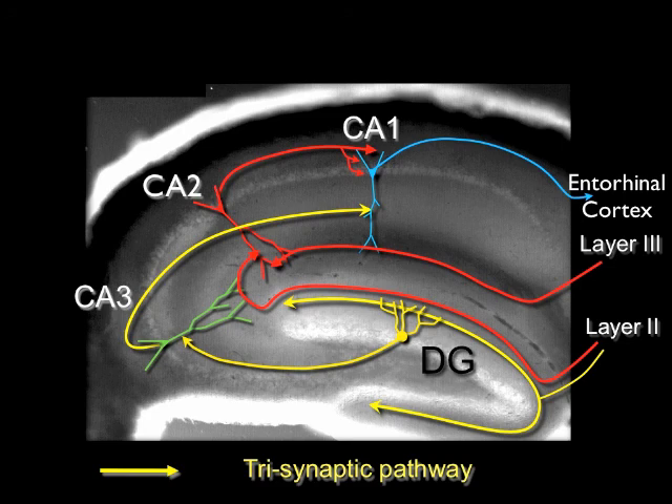These results show that CA2 neurons lie at the nexus of a powerful disynaptic circuit, linking convergent inputs from layer 2 and layer 3 neurons of the entorhinal cortex to the CA1 output of the hippocampus. We also found that there is large feed-forward inhibition from CA3 to CA2, which may help to preserve the independence of the disynaptic and trisynaptic paths. This paper provides evidence for a parallel path of information flow that bypasses the trisynaptic pathway and is likely to play an important role in memory storage.